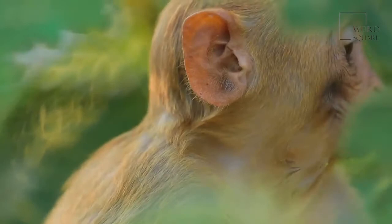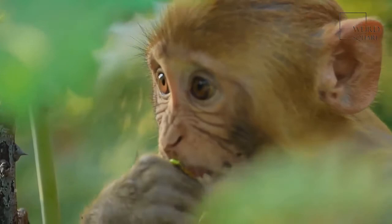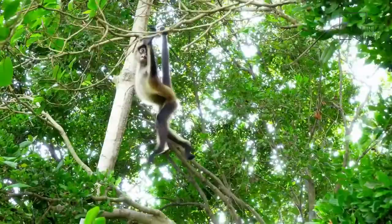Their tails are another 20 to 30 inches. The species as a whole is not endangered at this time, but they live under constant threat of lost habitat and human poaching. Howler monkeys have three-color vision, just like people.